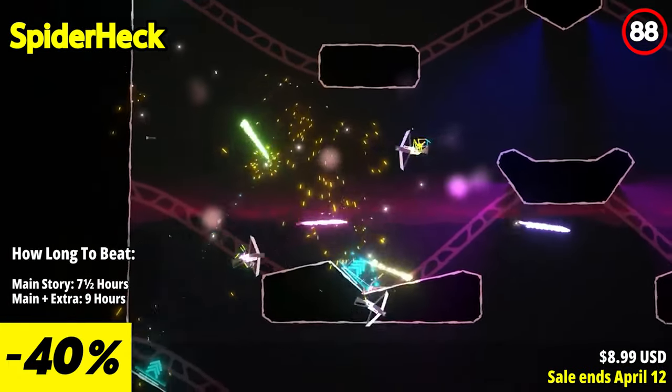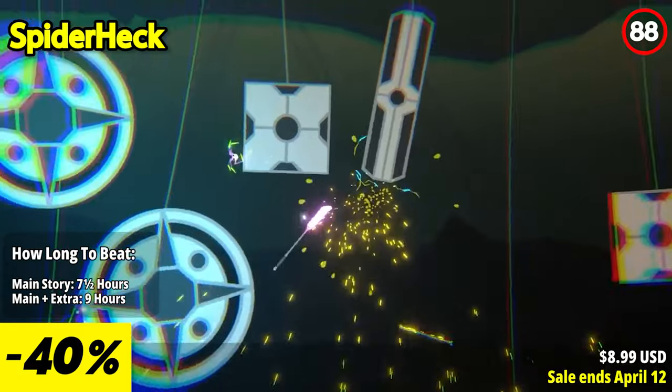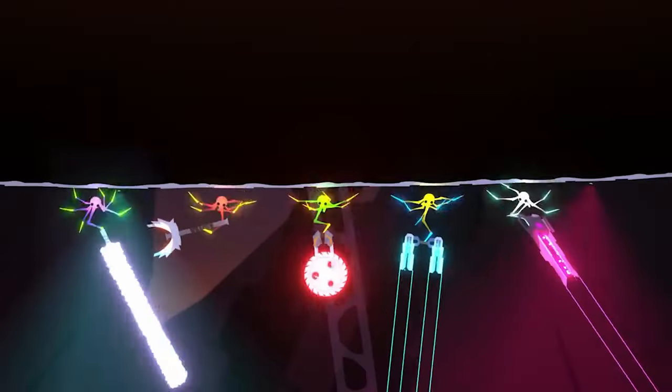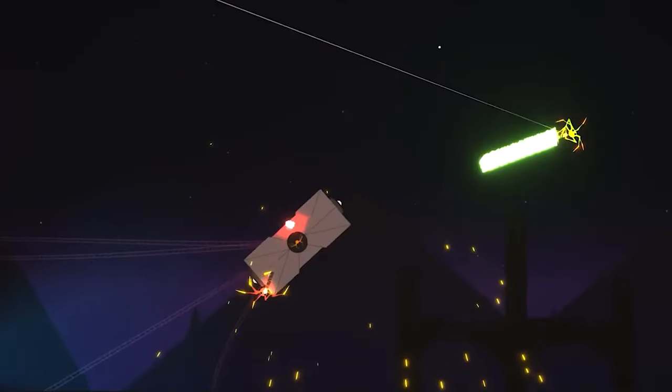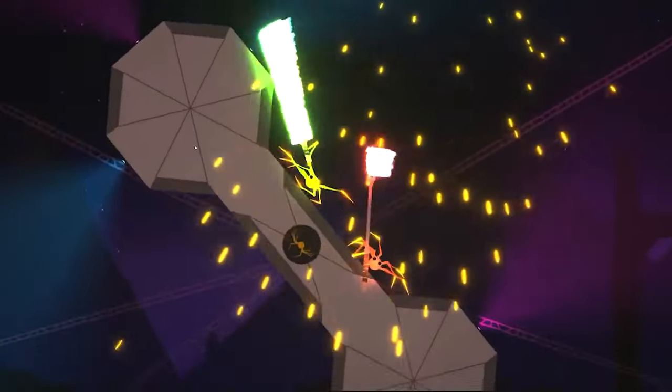Challenge yourself with endless hours of single-player fun facing wave after wave of vicious enemies. Alternatively, let the mayhem unfold in a dazzling fight against friends, where you can stab, sling, and scramble your way to victory in both player vs environment and player vs player modes.